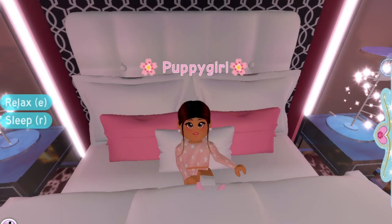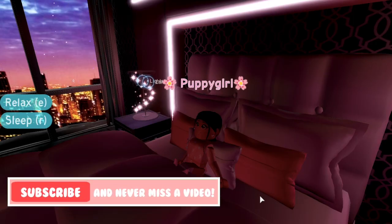Hey, it's PuppetRill here with another video! Today I'm doing something a little different. The new Royal High Apartments recently came out, so I thought it would be super fun to do a city life morning routine type of video. Let's get started!